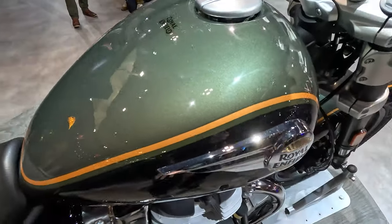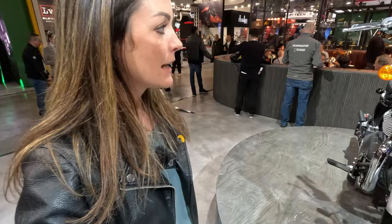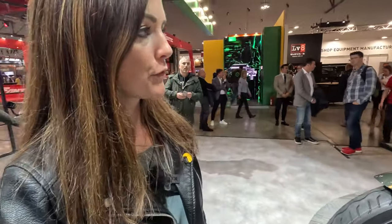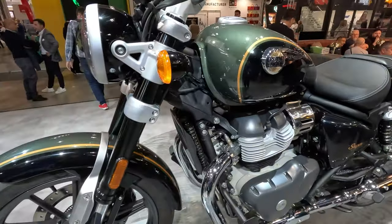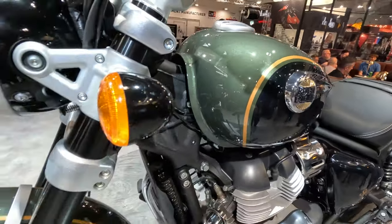It comes standard with two displays that has turn-by-turn navigation. Check out this beautiful finish. They couldn't confirm the price yet, but I heard it's definitely under $10,000. It's a very nice looking cruiser. It competes probably with the 500 Rebel or with the Vulcan by Kawasaki. It weighs 241 kilograms fully fueled, so it's a great entry bike for the cruiser segment. It comes in all sorts of colors — I really love this finish with the golden pinstripe.